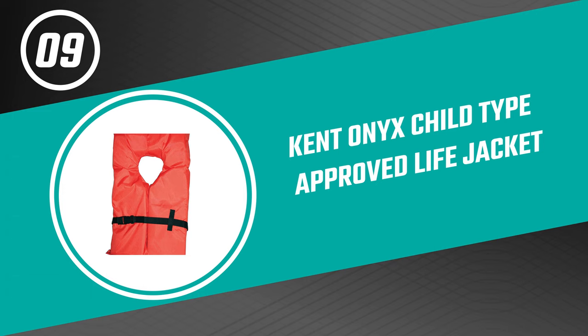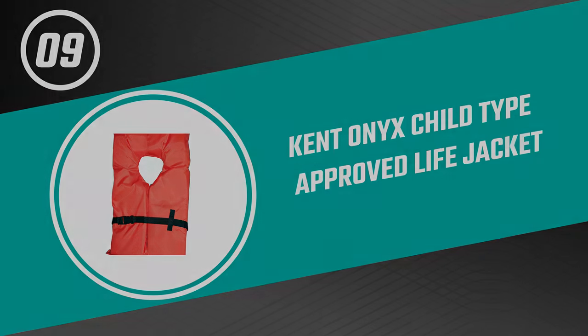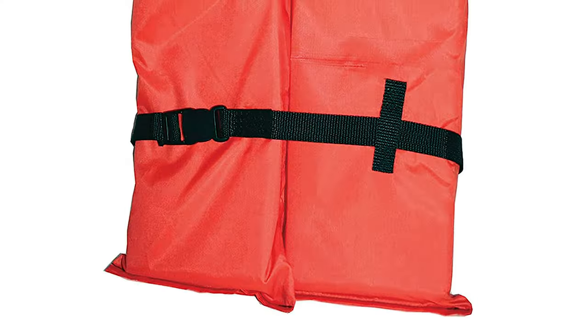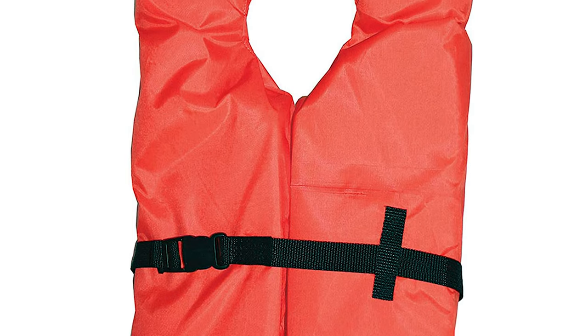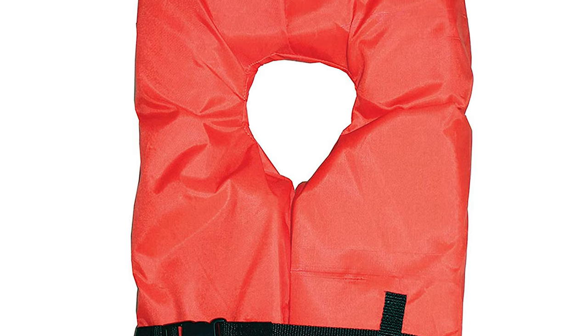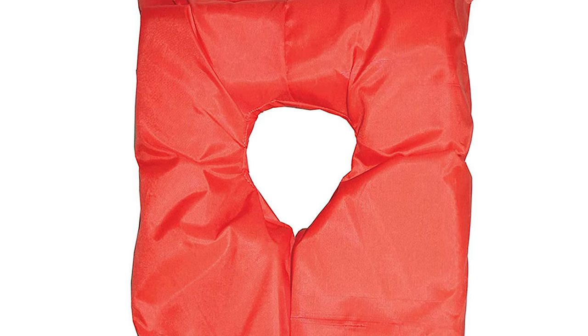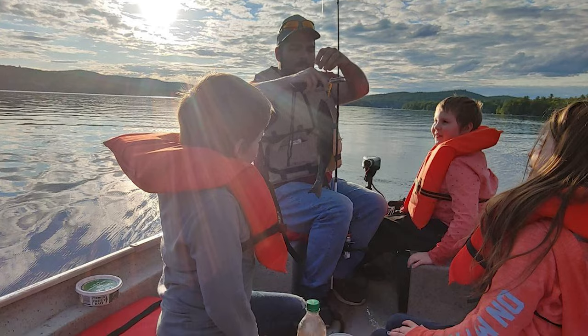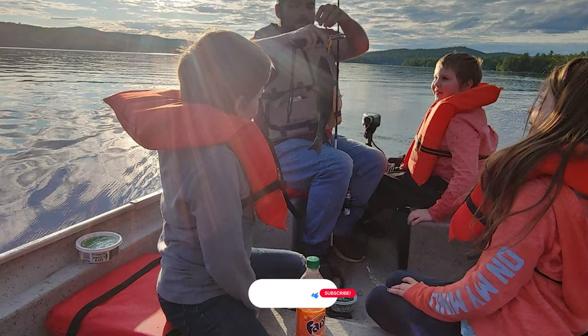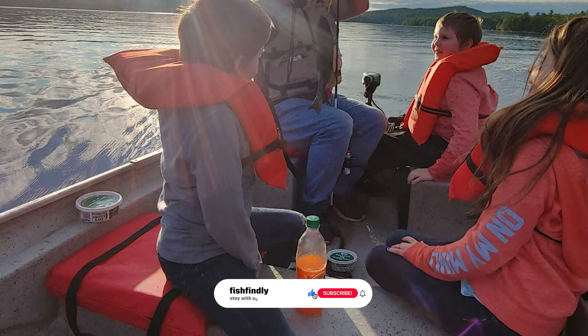Number nine: Kent Onyx Child Type Approved Life Jacket. Keep your child safe out on the boat with this children's life jacket from Absolute Outdoor. This life jacket is designed to provide minimum buoyancy and turn an unconscious person face up in still water. It offers reduced bulk and greater comfort, and is ideal in calm inland areas.